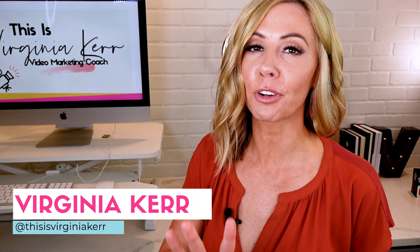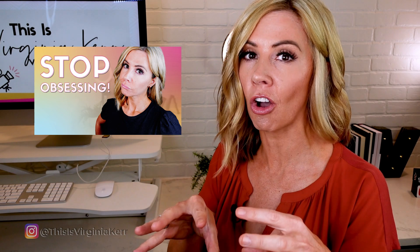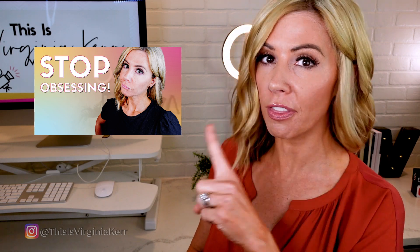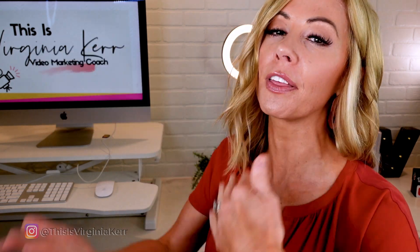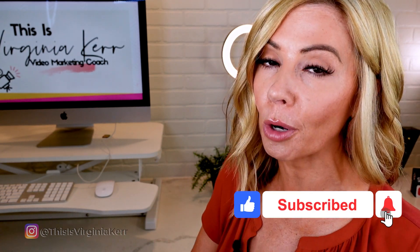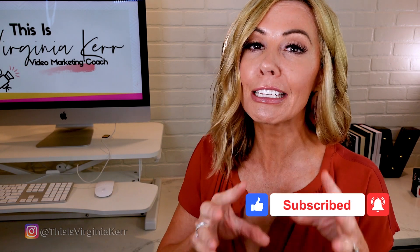I'm giving you five video secrets that will help you level up your Instagram Reels strategy so you can stand out in your industry. If you saw the last video on the five phases of video creation, this is us honing in on video creation phases three and four. If you have not watched that video, go back and watch it, then come back here.